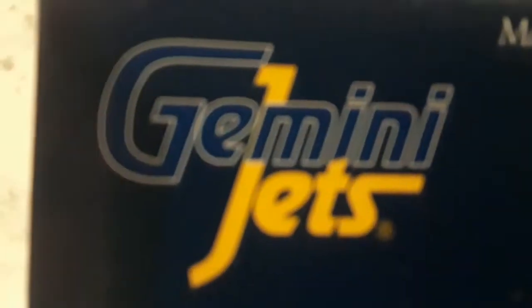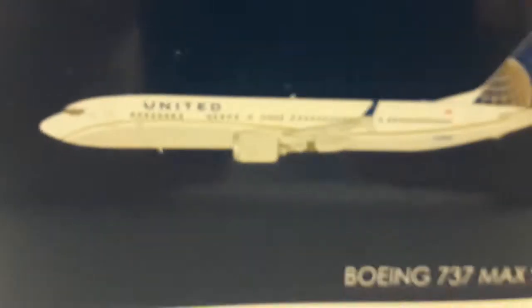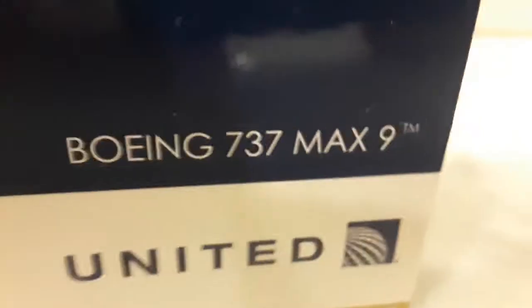So first you have Gemini Jets — made for collectors by collectors. The aircraft itself is a Boeing 737 MAX, United. The specs about the 737 MAX model are on the side, which just shows a picture, and the same thing on the back shows the aircraft taking off. Let's get to the unboxing.